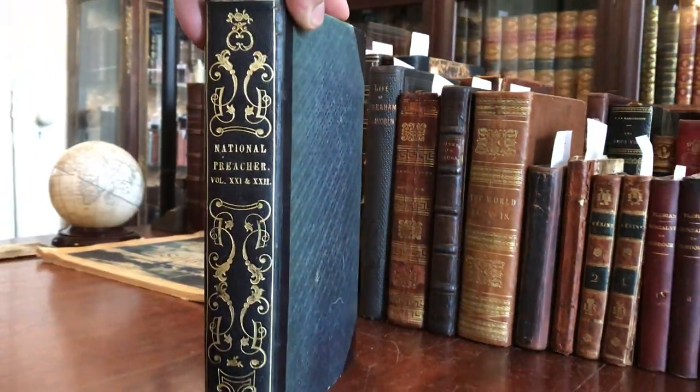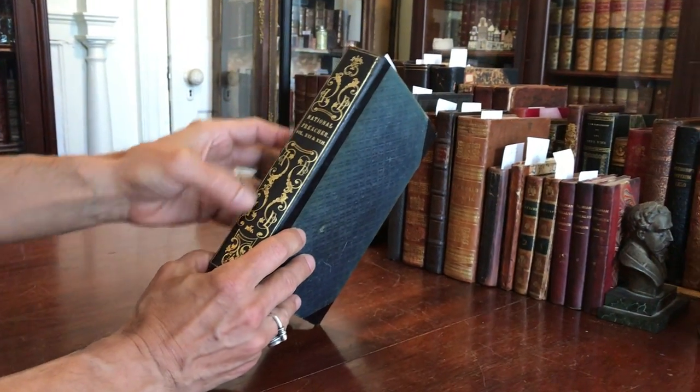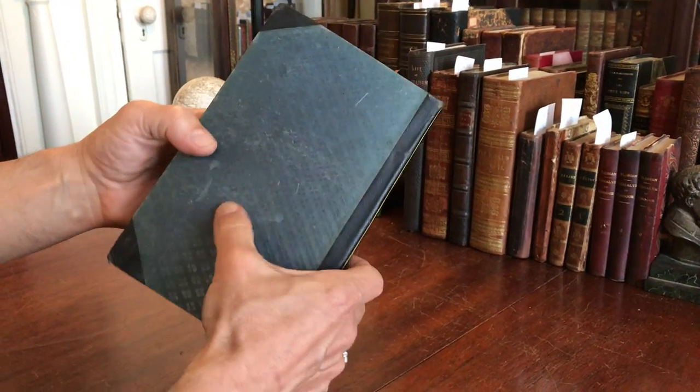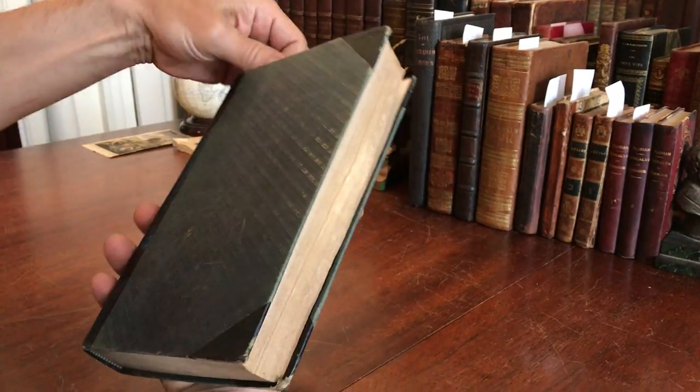We're looking at a beautiful mid-19th century leather bound book. This spine is really pleasing. This cloth with this diagonal plaid criss-crossing patterning is also unusual and very pleasing indeed.